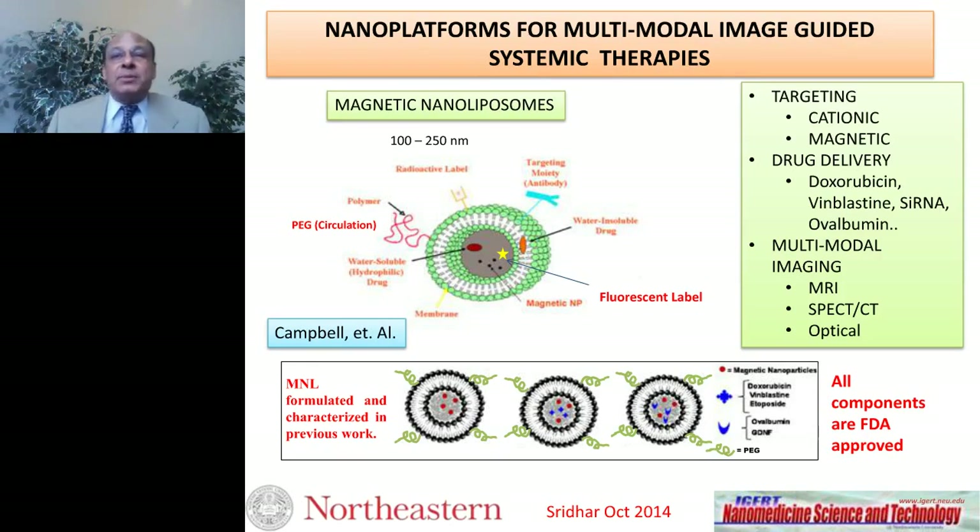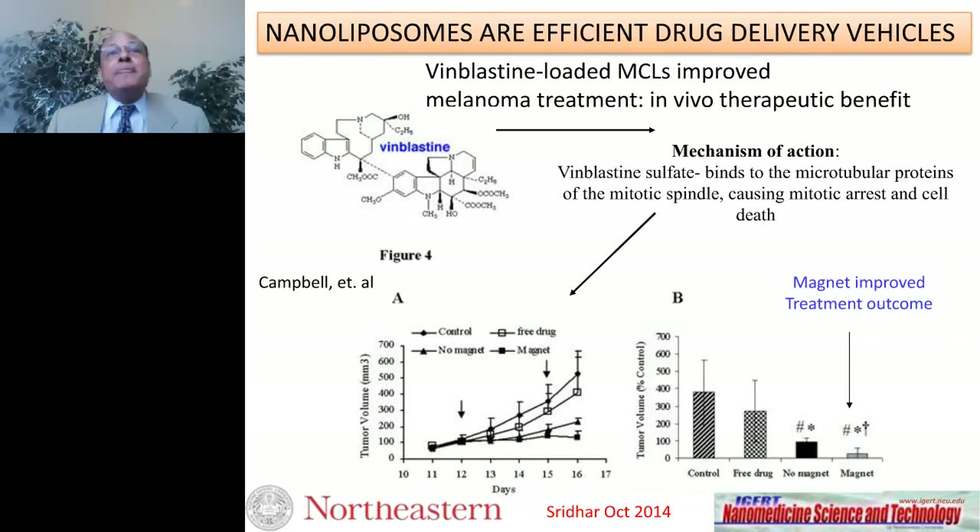Back to liposomes: these are very efficient drug delivery vehicles. My collaborator Bob Campbell has shown that you can deliver vinblastine in a B16 F10 melanoma model. By applying a magnet, you can target the drugs to the tumor, resulting in complete tumor arrest and elimination of metastasis. Magnetic targeting can greatly improve treatment outcome.